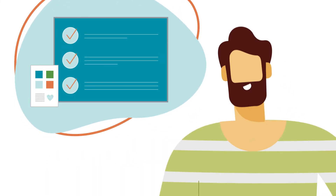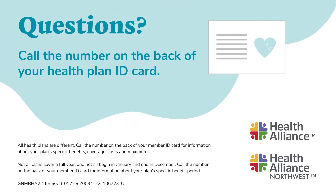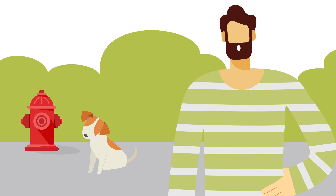So there you have it. Hopefully Sam's story has helped you understand your health plan a little better. Give us a call at the number on the back of your member ID card if you want to learn even more. Stay in the know with your health care costs and get a leg up — sorry, Sam — on life's unexpected twists and turns.